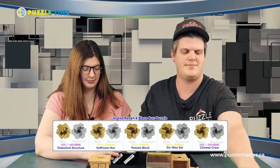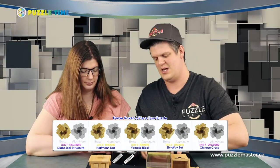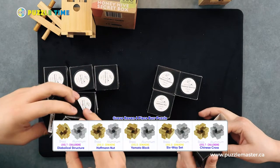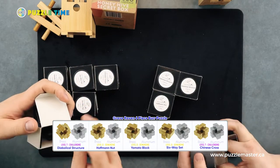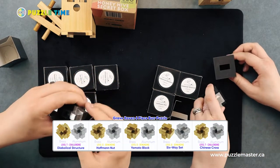Let's move on to the Grave Raven Metal Burrs. There are five different styles, and as Linnea and I open them up, you'll see that there is an aluminum and a brass version of each puzzle.